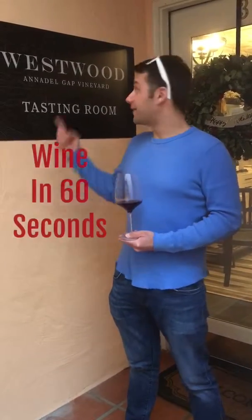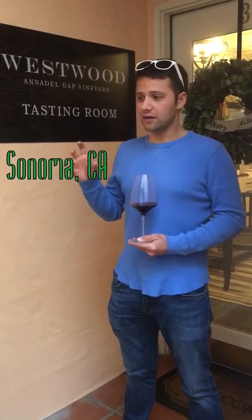Hey guys, Drunk and Song here. This is Wine in 60 Seconds. I'm at Westwood Wines in Sonoma, probably Sonoma's best-kept secret. They're right across the square from the Town Hall and they're kind of hidden, tucked away in this little alley with a bunch of other wineries.